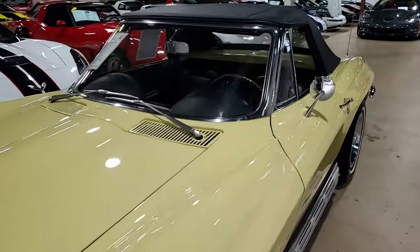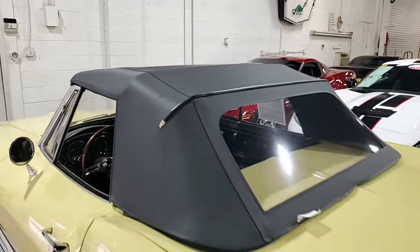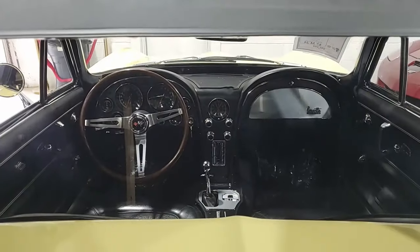The convertible top is in excellent condition. Chrome bumpers and exterior door handles show very good to excellent finish. The weather stripping is excellent. Tail lights are good to very good, and rally wheels and associated rim rings and center caps are all in very good to excellent condition.